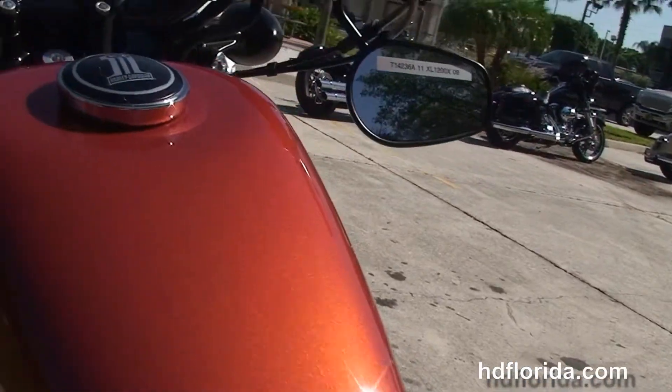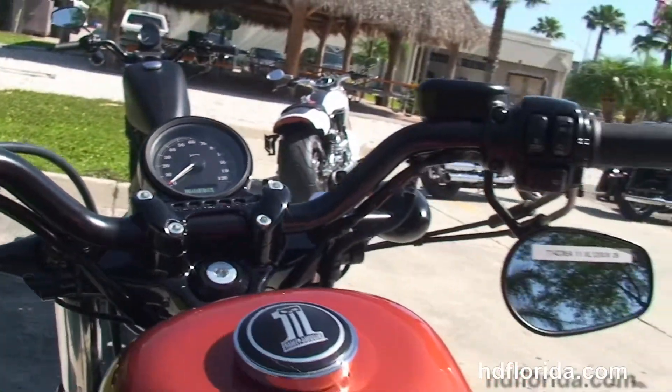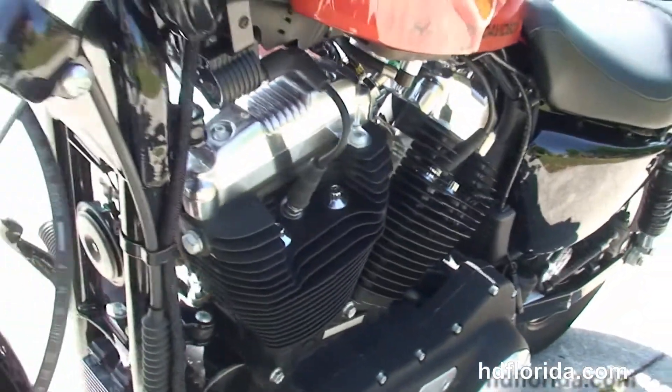Chopped rear fender and the upgraded Sportster 2-up seat, classic 2.1 gallon peanut style tank in Sedona orange, slammed cafe style bars with underslung mirrors and center mounted instrument cluster — and this bike only has 1769 miles on it.